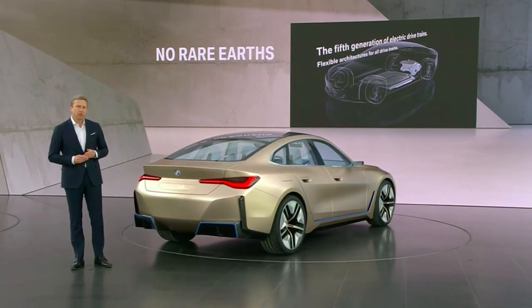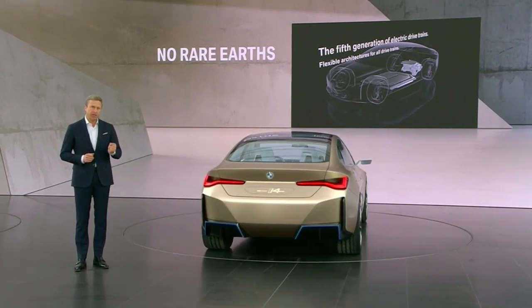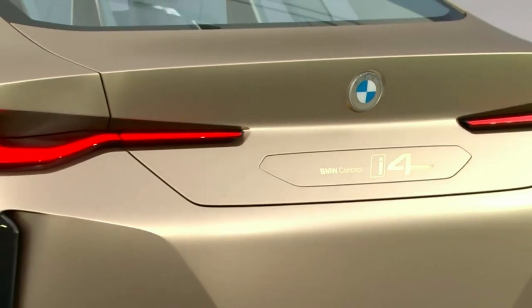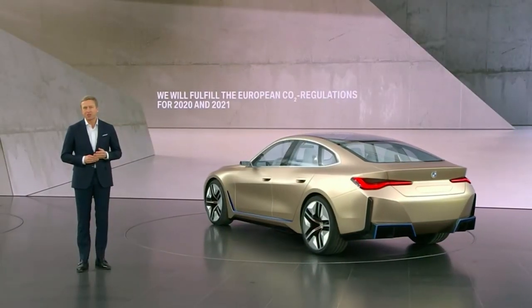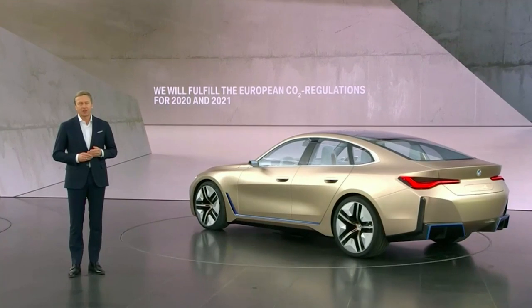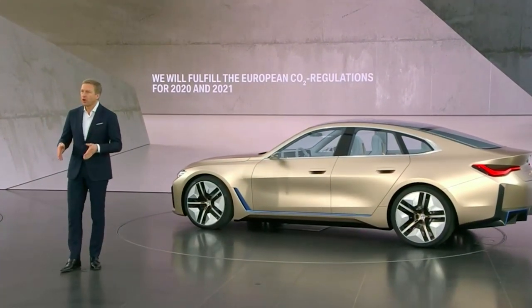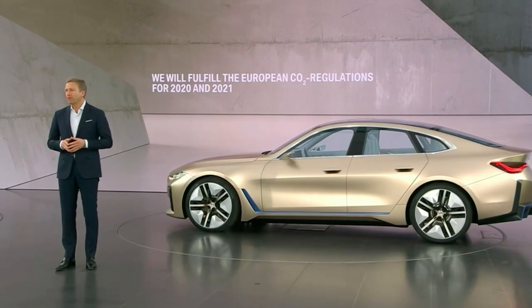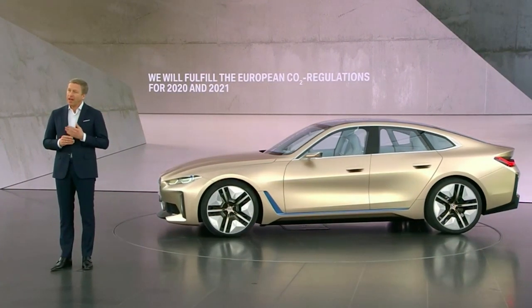All of this shows that we are fully committed to climate protection. I can assure you and our customers, we will fulfill the tough European CO2 regulations for 2020 and also 2021. This year alone, we will reduce our European fleet target by around 20%.